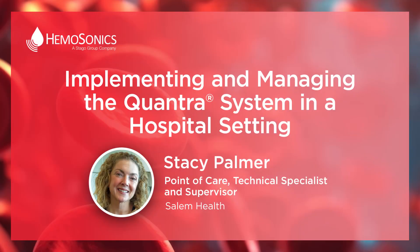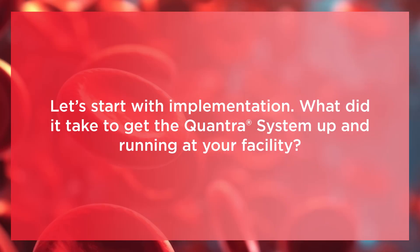Implementing and managing the Quantra system in a hospital setting. My name is Stacy Palmer. I'm the point of care technical specialist and supervisor. Let's start with implementation — what did it take to get the Quantra system up and running at your facility?